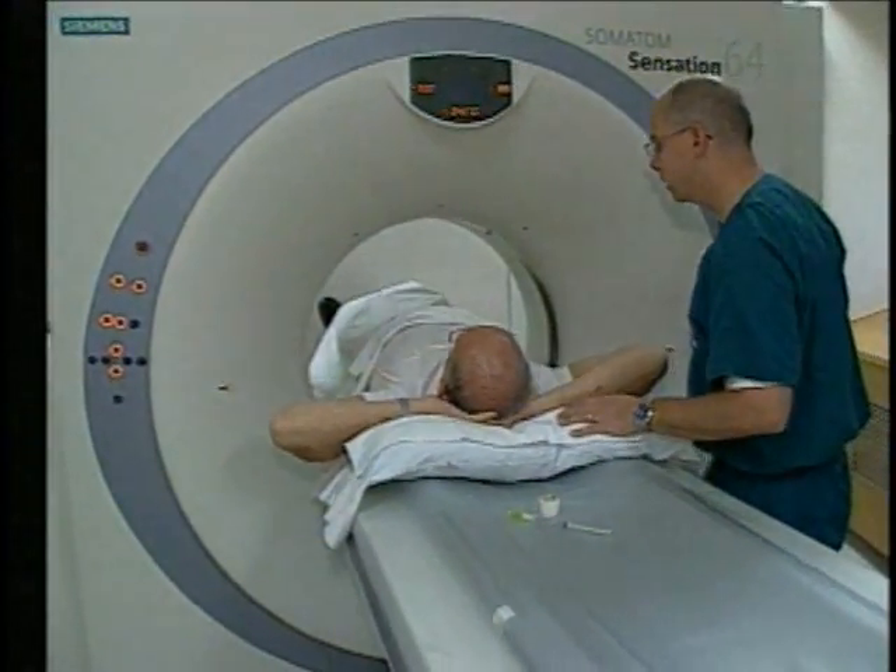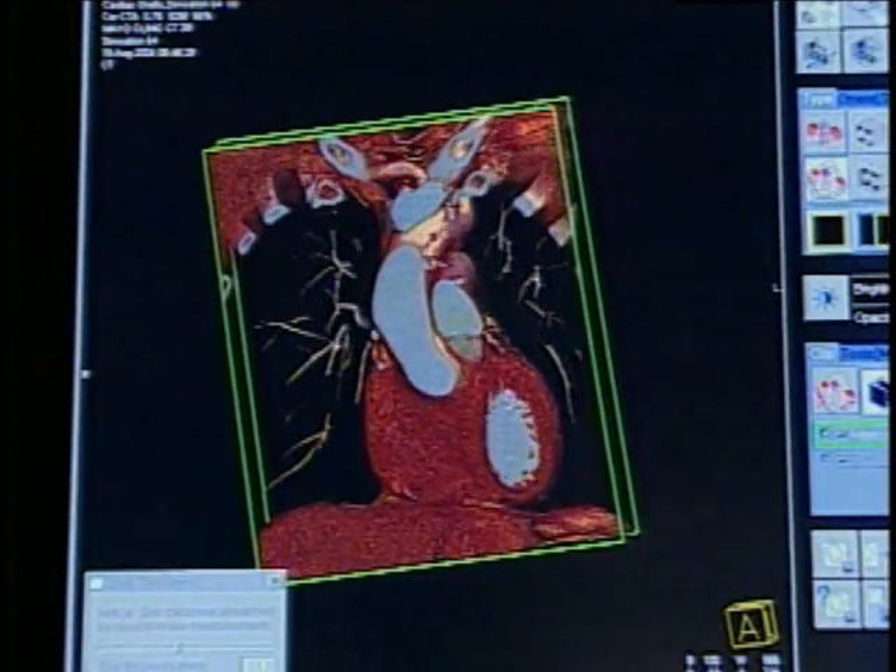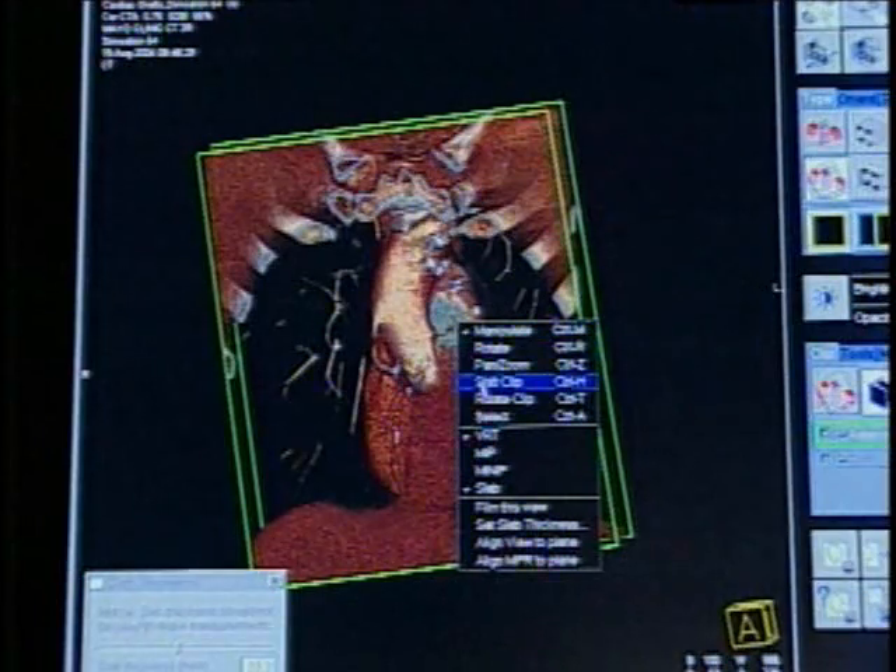Because of the speed of the detector spinning around the patient, the exam itself can be performed in just seconds. This means better images can be captured of moving structures like the heart.